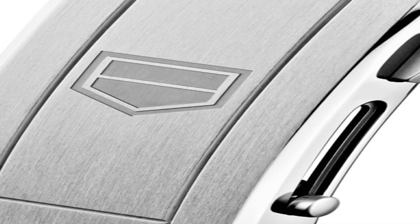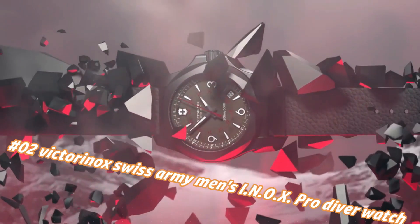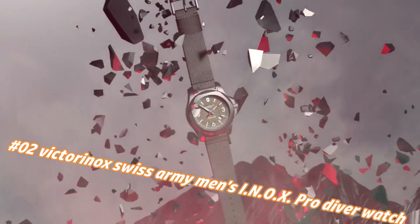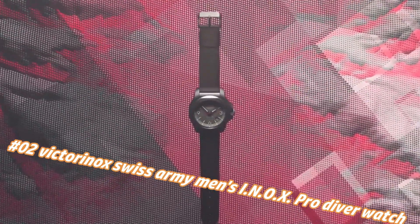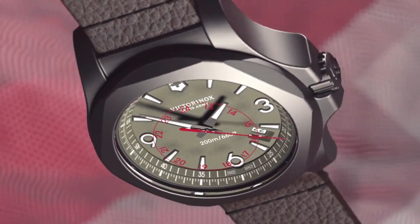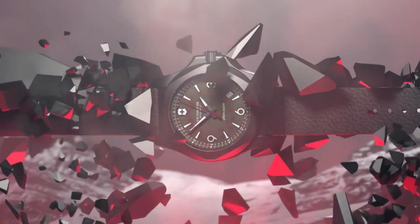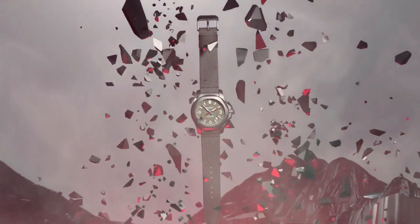Number two: Victorinox Swiss Army Men's INOX Pro Diver Watch. Nowadays price in US dollars is $700, but this will vary with time. Swiss-made 45mm titanium watch featuring gray dial and gray rubber strap with buckle closure. A certified diving watch that meets the rigorous NIHS 92.11 Swiss watchmaking standards. Swiss quartz movement. Case diameter: 45mm. Water resistant: 200m / 660ft. Generally suitable for professional marine activity, serious water sports, and diving.